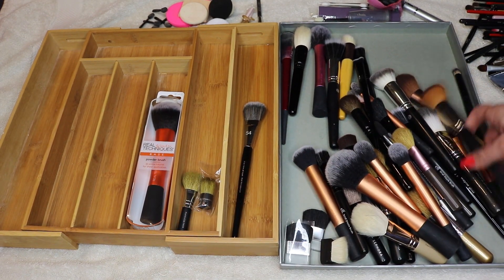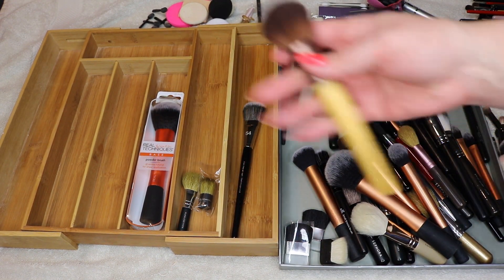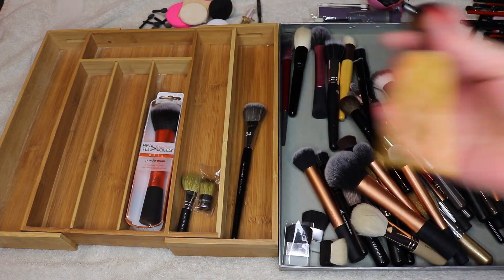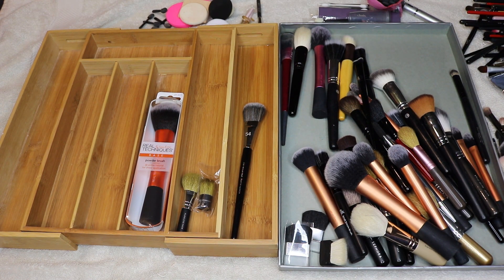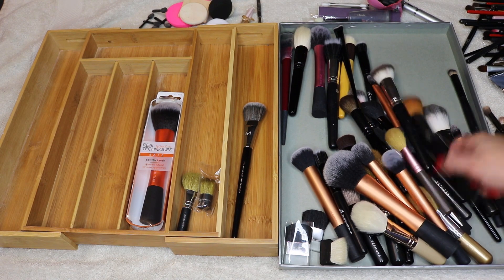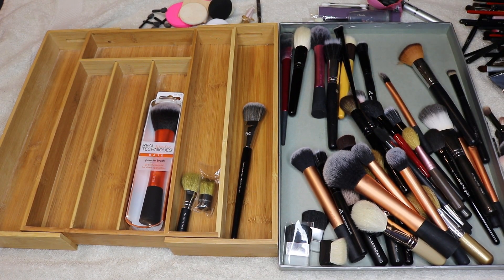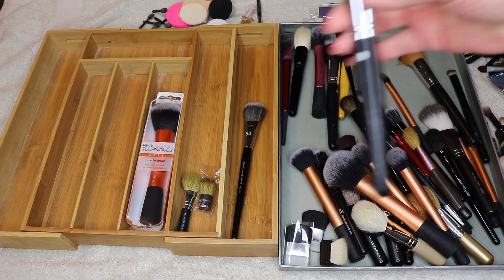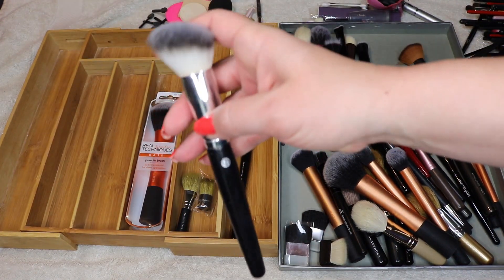Since I bought my Wayne Goss brushes I honestly haven't looked back. EcoTools brush — I hate this one. Synthetic face brushes don't really do it for me. They pick up a lot of product. If you're using synthetic face brushes and haven't noticed — they typically pick up so much product, especially with liquid foundation, and even with powder they don't grab onto it well.